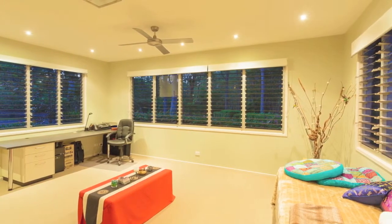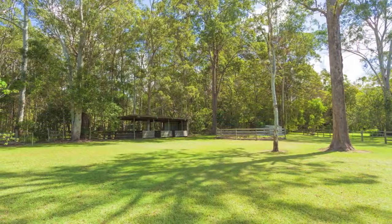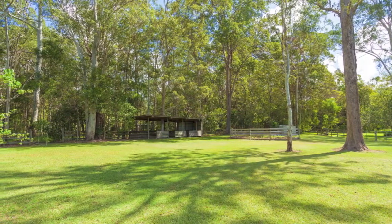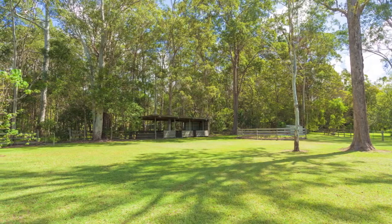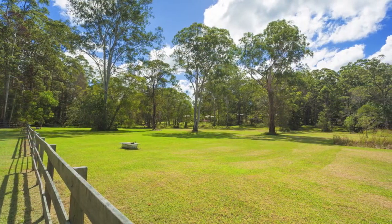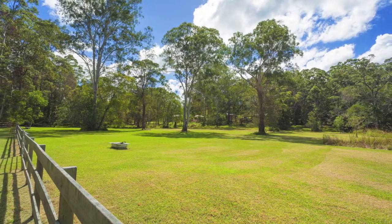Offering equestrian pursuits with stables and a dressage ring, the property is partially cleared and combines horse pastures and beautifully manicured formal gardens and lawns. Fenced with two access points, there's also subdivision potential available.